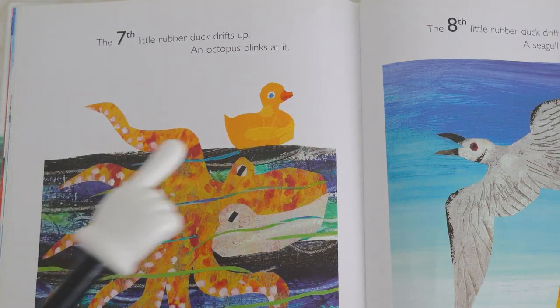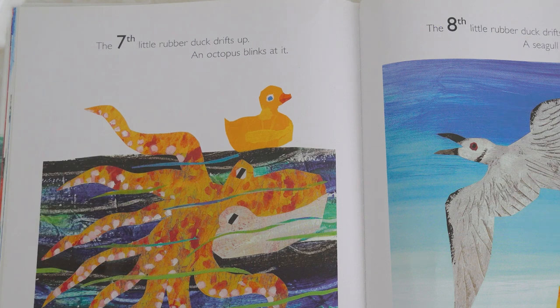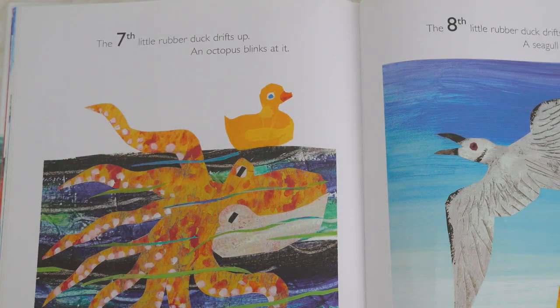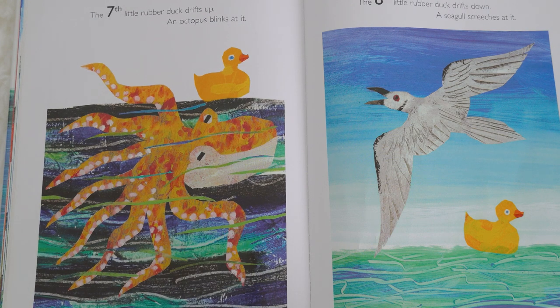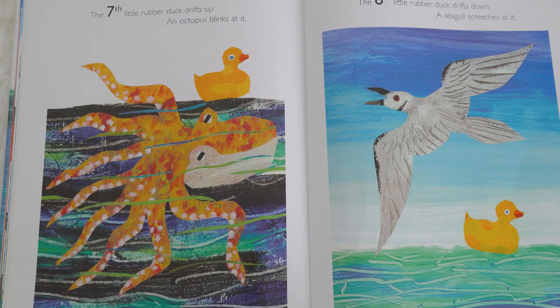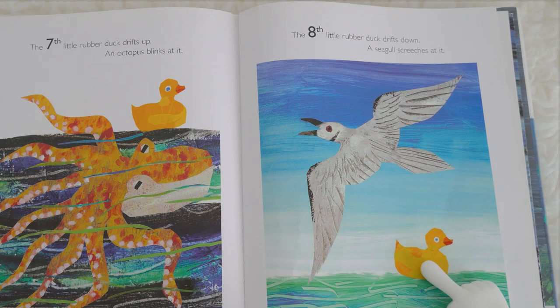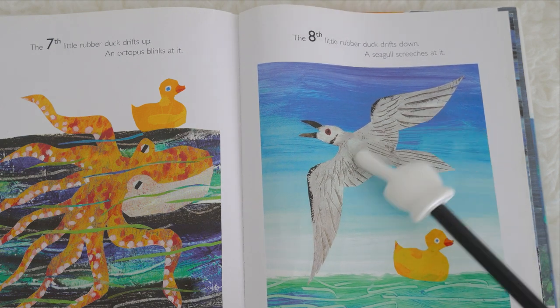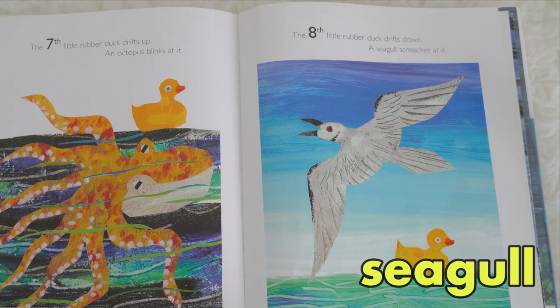The seventh little rubber duck drifts up. Can you please say up? An octopus blinks at it — let's say octopus! The eighth little rubber duck drifts down. A seagull screeches at it.